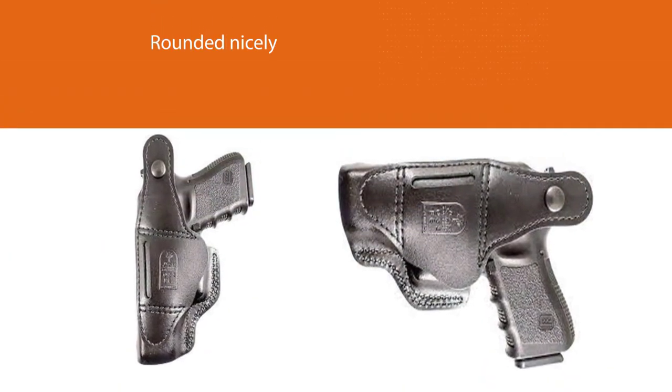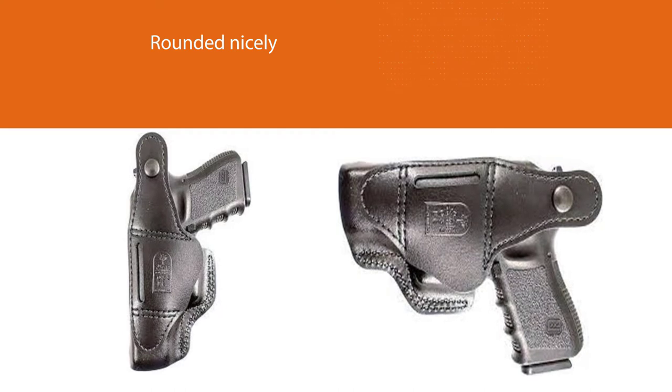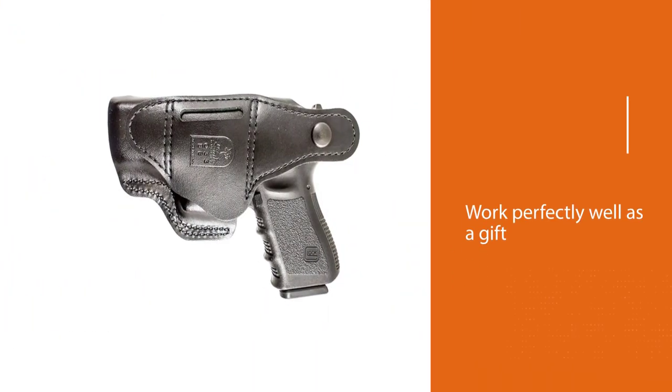With leather, you have a lifetime guarantee for your holster. The thumb brake works excellently on this holster to allow for smooth drawing and re-holstering of your Glock 26.